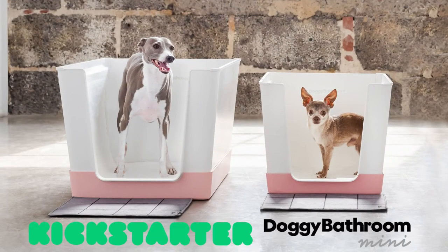We're going to talk about the Doggy Bathroom, reviewing the product, and maybe answer some frequently asked questions about it. This video is part of our partnership with Doggy Bathroom for the month of October in support of their new Kickstarter for their Doggy Bathroom Mini.